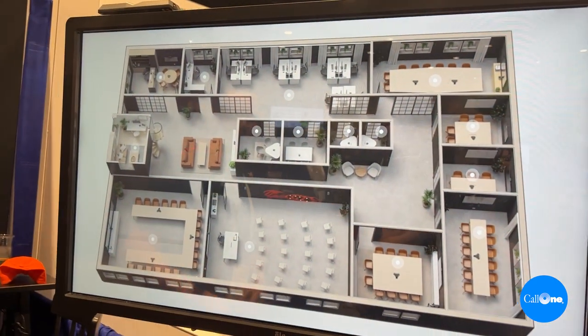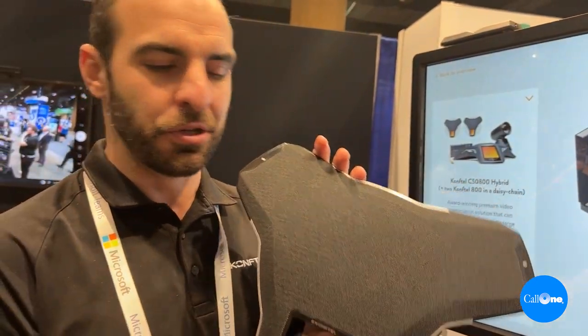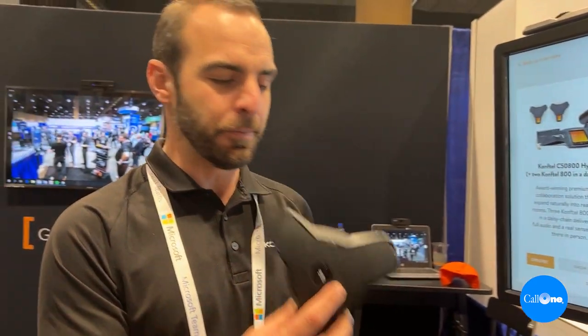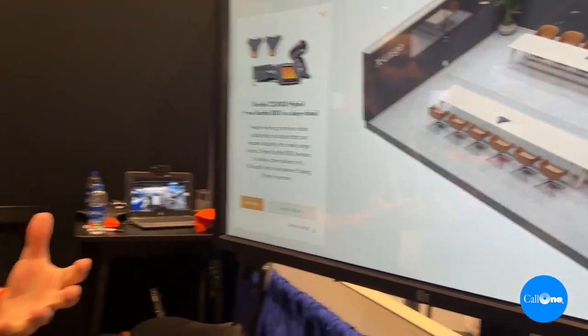A very common solution is these big boardrooms. We have the Comstell 800, a Zoom certified SIP solution. This device can be tied in with smart microphones, or you can daisy chain three units as you see in the diagram here. It gives you the flexibility of a speaker and a microphone in three different quadrants of the room, giving you the proper microphone pickup range and the proper speaker range. Most importantly, we are agnostic — we work with whatever platform you want to bring in, so you're not locked into one solution.